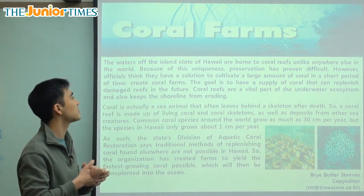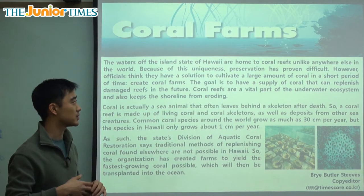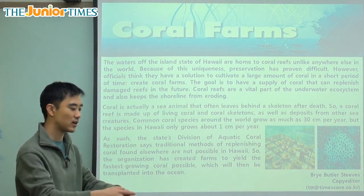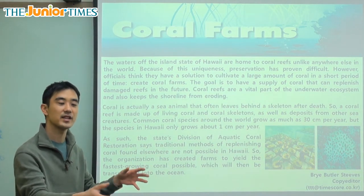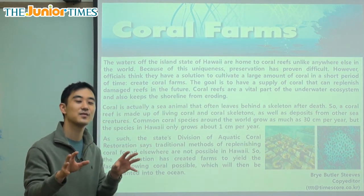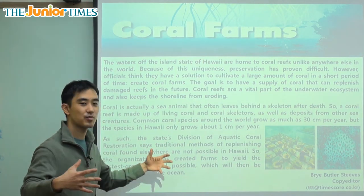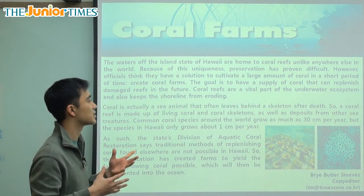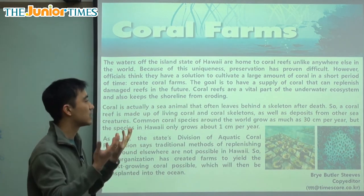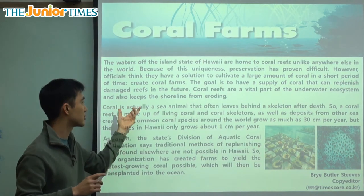The waters off the island state of Hawaii are home to coral reefs unlike anywhere else in the world. You can think of coral reefs like in the movie Finding Nemo — all those tropical, colorful fish living inside these small rock-like things, but they're not actually rocks, they're coral. Because of this uniqueness, preservation and conservation has proven difficult. However, officials think they have a solution to cultivate a large amount of coral in a short amount of time to create coral farms.